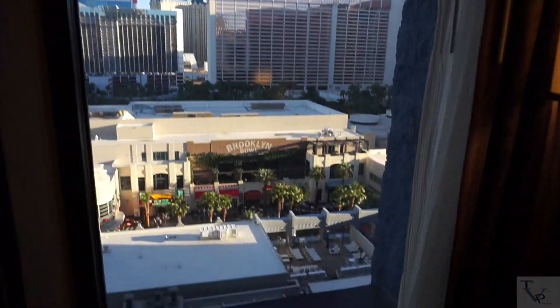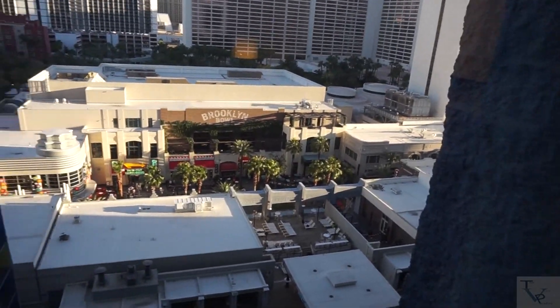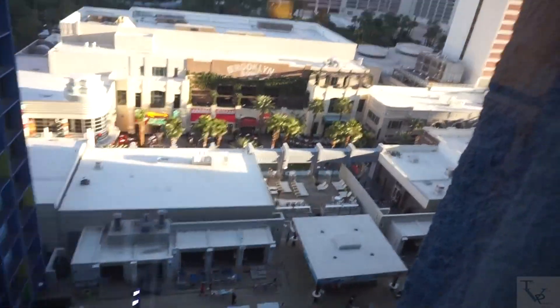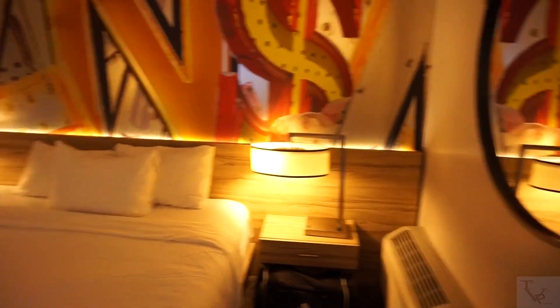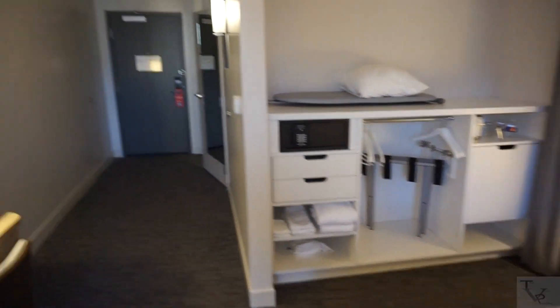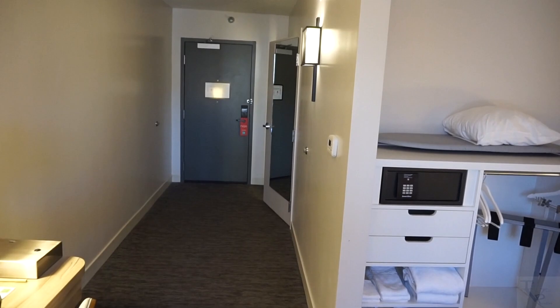This is your window looking outside — you can see the side of The LINQ and the walkway toward the High Roller. It's not a great angle, but you can see the pool a little bit. There's also a mirror here. And that's the king room at The LINQ — enjoy the video, make sure to hit the like button and subscribe if you're new. Thanks for watching.